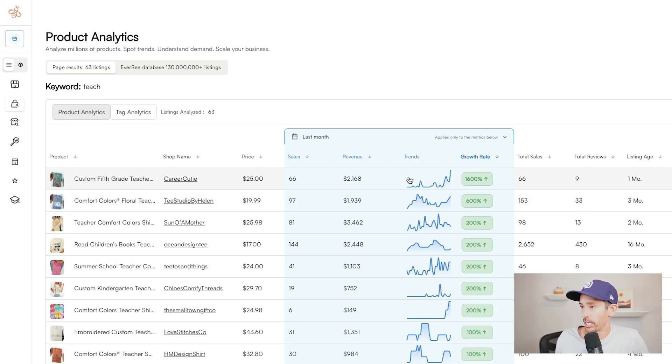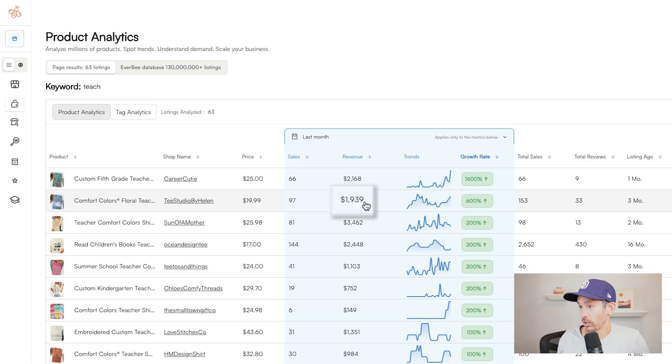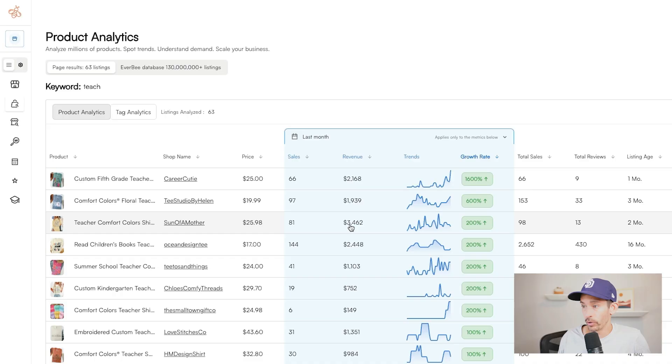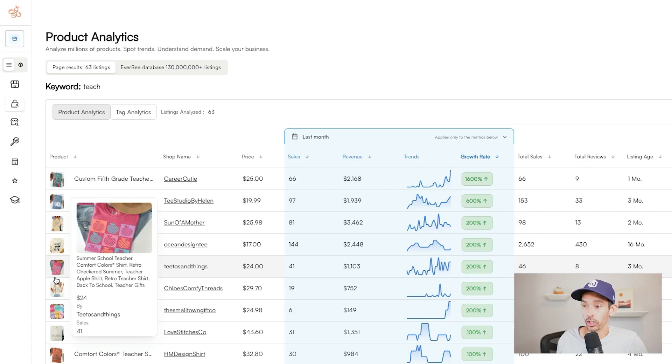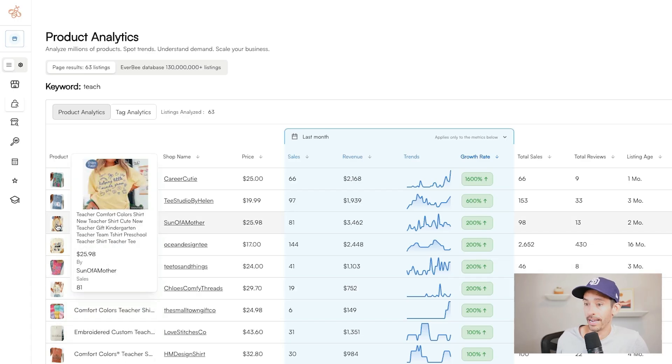Filtering by growth rate, we see that fifth grade shirt again — up 1,600%, only one month old. This pattern text 'Teach' shirt has $1,900 in revenue in the last month with a 600% growth rate and is only three months old. The doodle art shirt has $3,400 in revenue with a 200% growth rate and is only two months old. A number of these shirts are trending right now, so let's drill down on one.